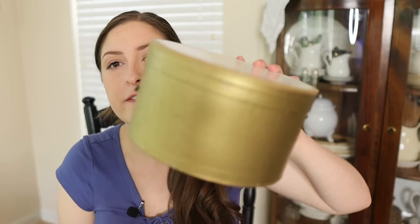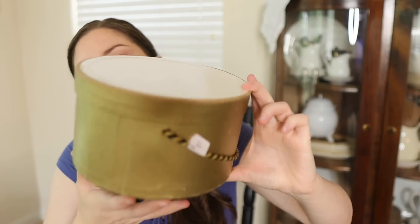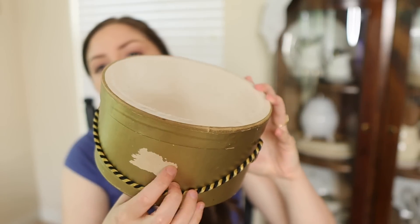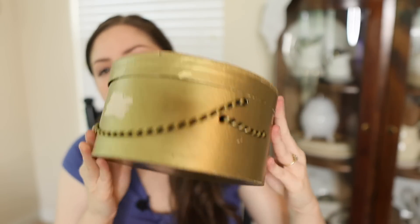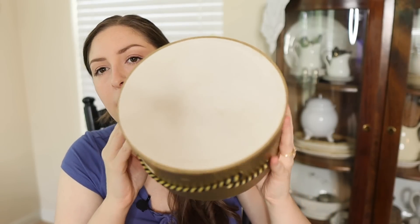I collect hat boxes, so I found this little gold hat box for $1.99. It does have some damage, but that's okay. There's no markings or store name on it. Usually it says like a store name on there, but I just like to use these for vignettes and little risers. They're so fun, or to have like gloves hanging out of.